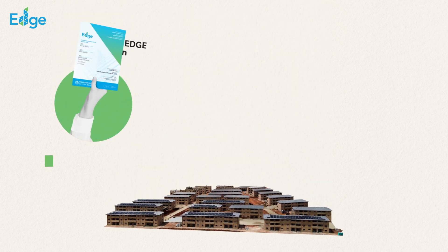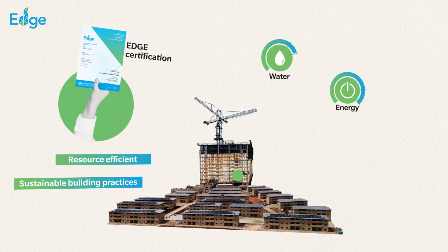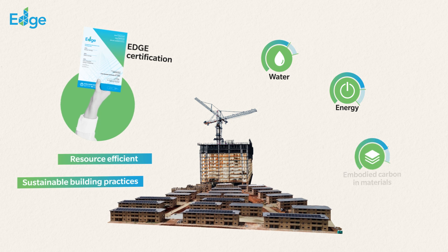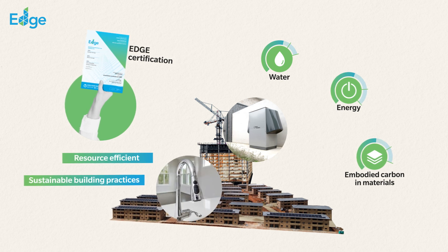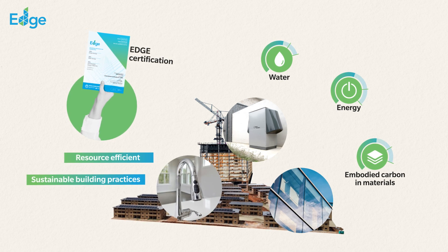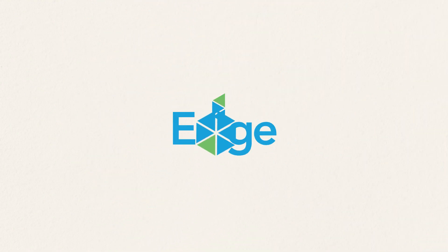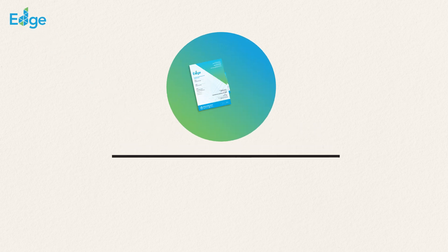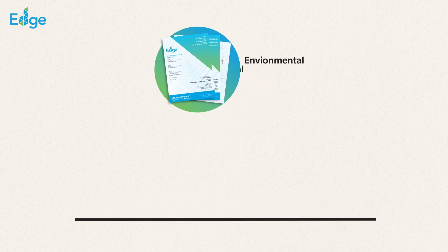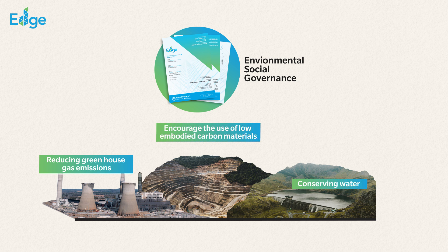EDGE certification promotes resource-efficient and sustainable building practices, leading to reductions in energy and water consumption, and the embodied carbon in materials. By encouraging the use of energy-efficient technologies, water-saving fixtures, and lower carbon in materials, EDGE helps to mitigate the environmental impact of buildings. EDGE certification also contributes to achieving ESG goals, such as reducing greenhouse gas emissions, conserving water resources, and encouraging the use of low embodied carbon materials.